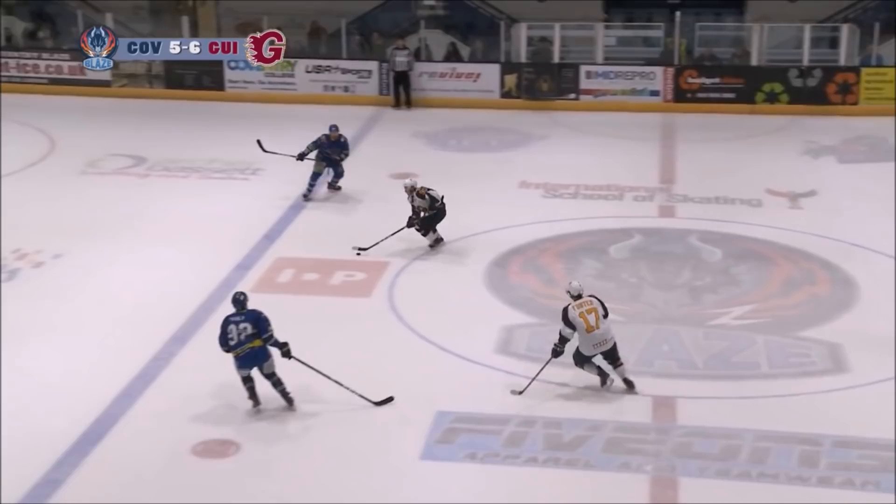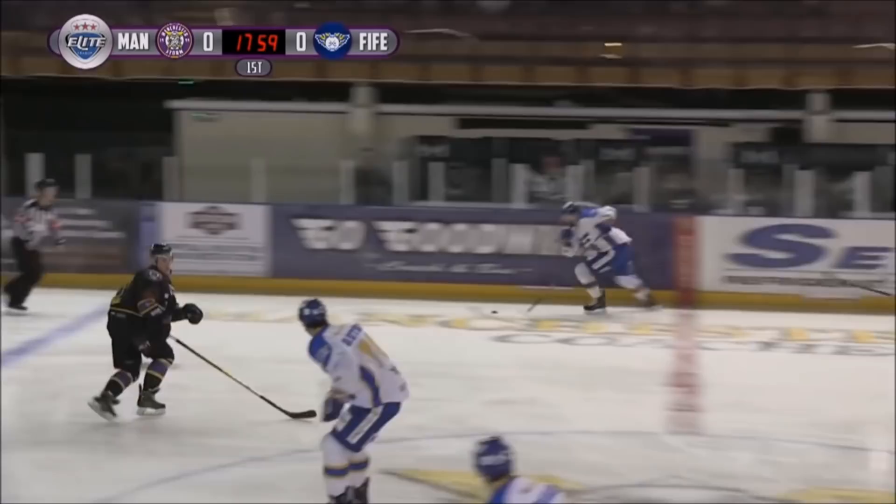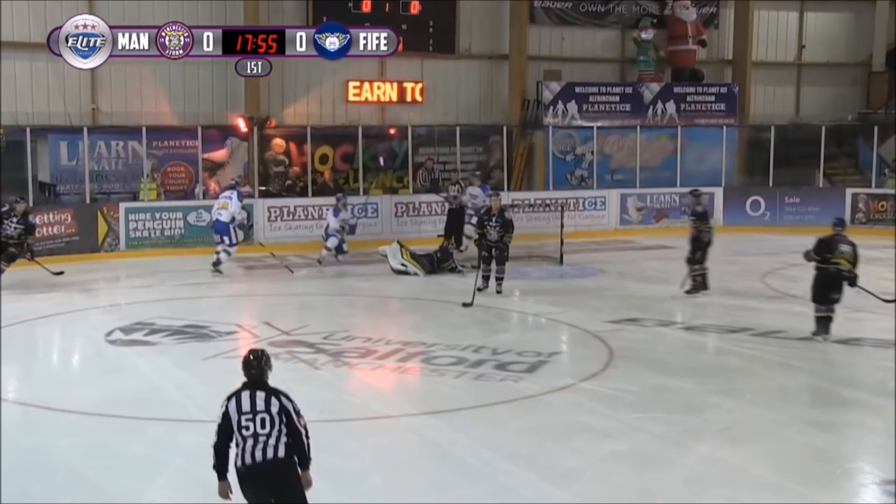A nice move from John Dunbar taking it wide. Riley Stable puts it in his own net — there's a breakdown in the defensive zone by the Manchester Storm between Long and Roar.